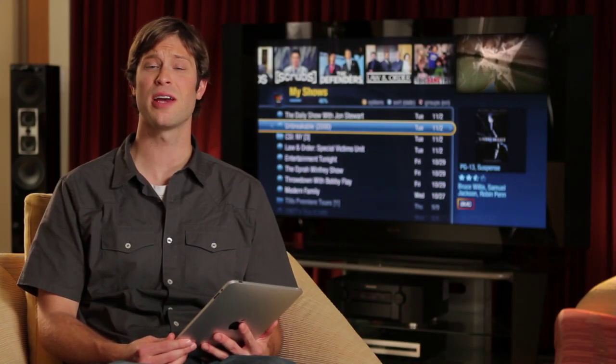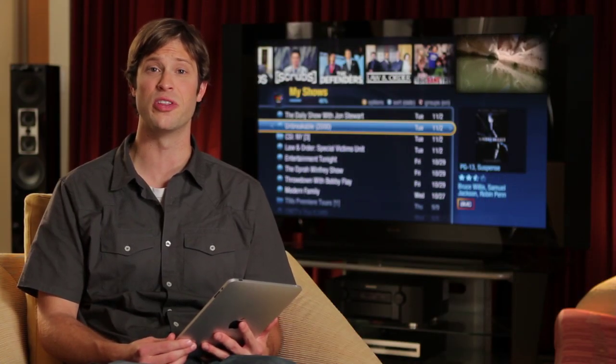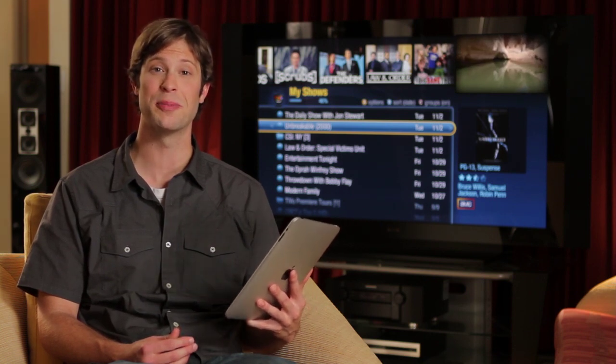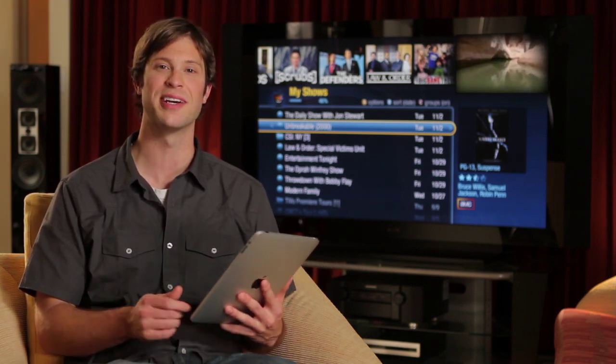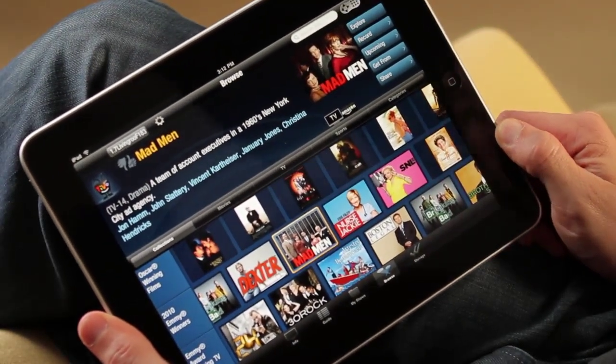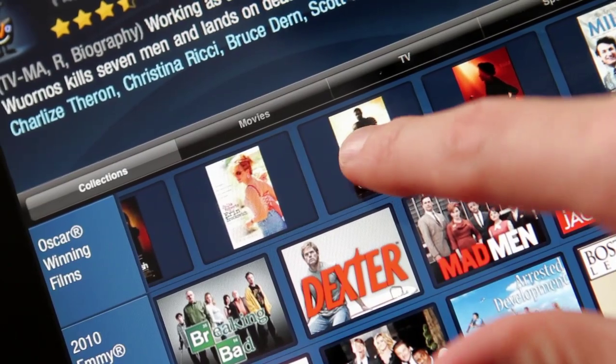There's no better example of TiVo's passion for innovation and ease of use than the new TiVo app for iPad — a fun new companion for your TiVo Premiere box. And it's free to download from the App Store. The TiVo app turns your iPad into the center of the universe, command central for your Premiere.